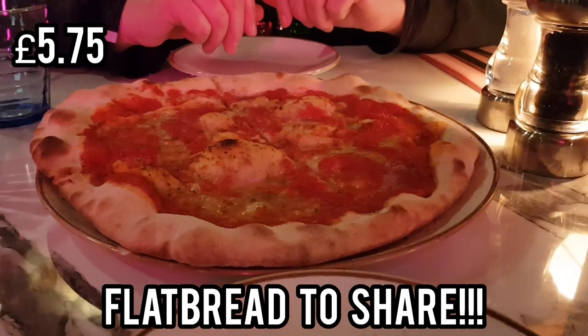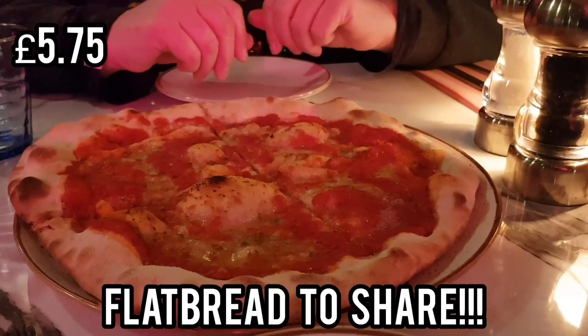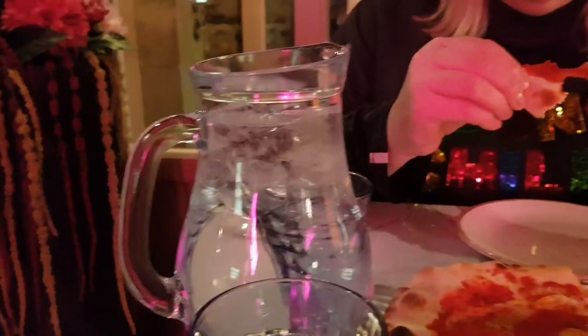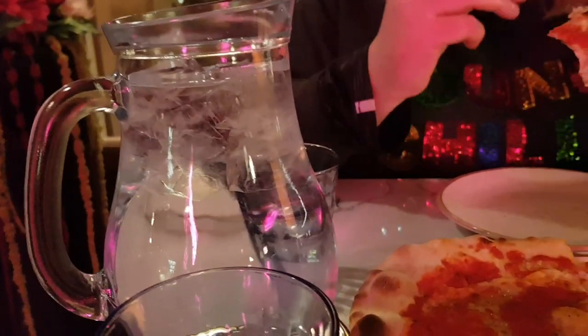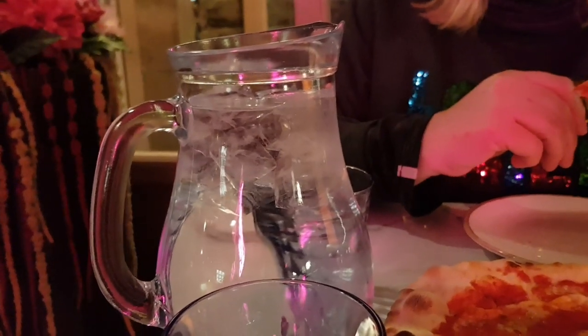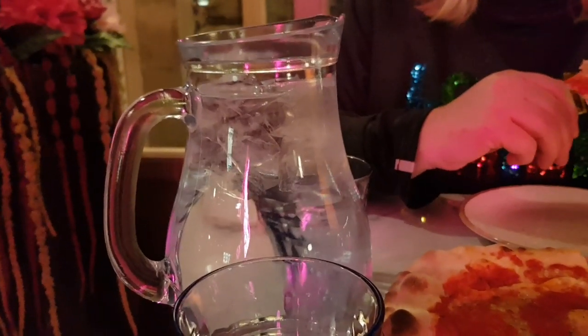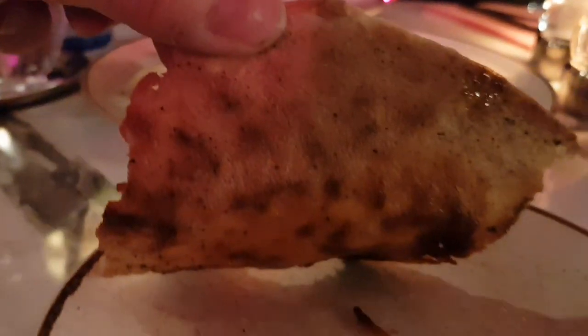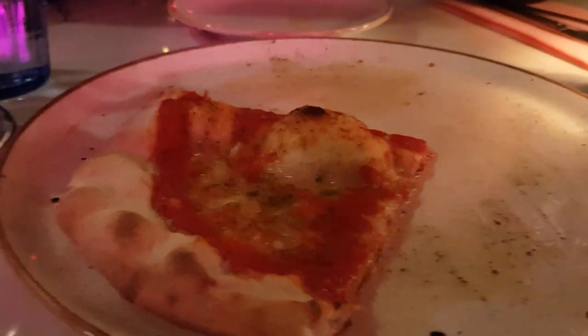So what have you ordered? A garlic and tomato flatbread and a lasagna. Nuclear hot — let's see if it is nuclear hot. I've ordered a pizza. How much is this? £5.75. The soft drinks are about £3 to £4 each, which is why we've got a jug of water. We are both very hungry. The flatbread went down really well — as you can see, quite crispy on the base there. Really nice, crunchy.